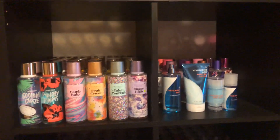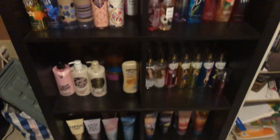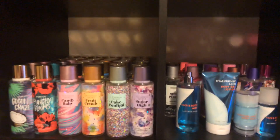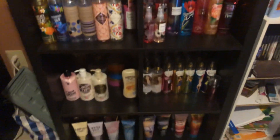Hey everyone, I'm back with another video. I'm doing my updated storage units — this was requested, so I'm going to do an update on it. If you're wondering where I got this unit, I got it from IKEA for about 65 to 70 dollars.